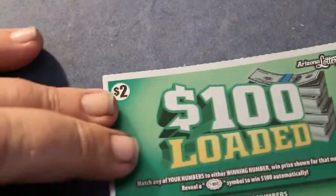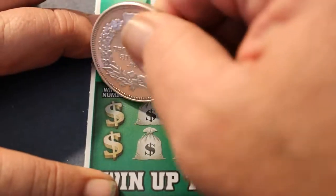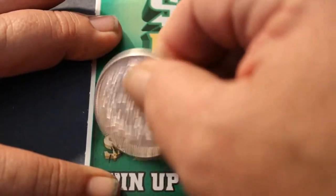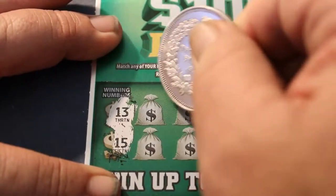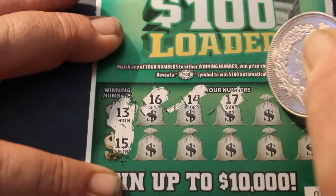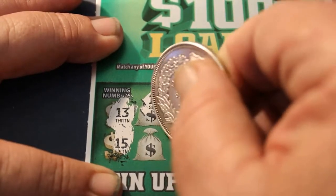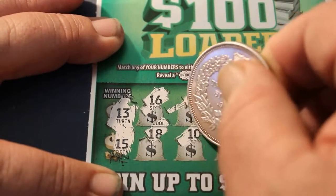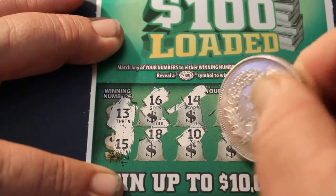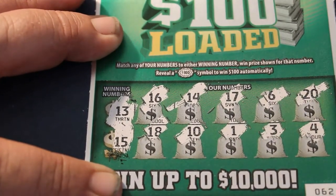Next ticket. Winning numbers: 13, 15, 16, 14, 17, 6, 20, 18, 10, 1, 3, and 4. Off to the dead zone for that one.